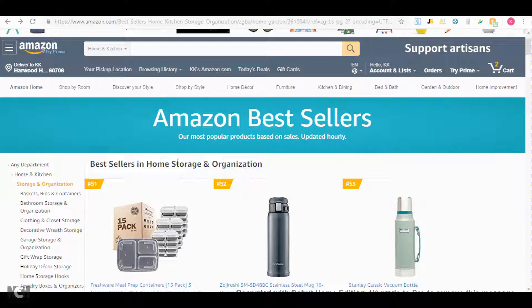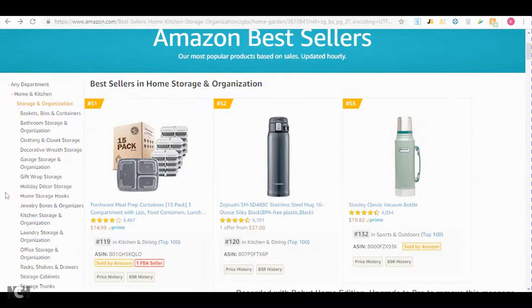Basically what you have to do is go to Amazon's bestseller list and select the category you're interested in selling in. Once you select the category, you will have to go into a subcategory because a lot of the top selling products are either sold by Amazon or a private label seller, so you won't be able to list them. But if you go deep enough into a subcategory, you'll definitely find some good products that you can buy from a wholesaler and list on Amazon.